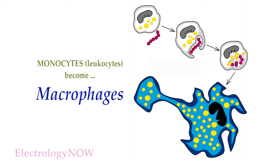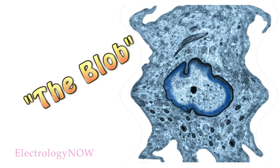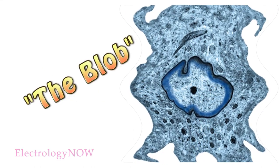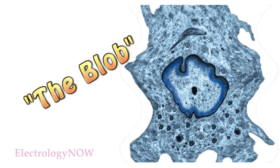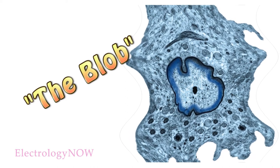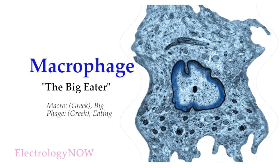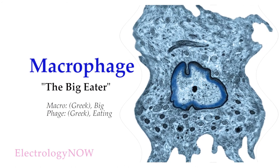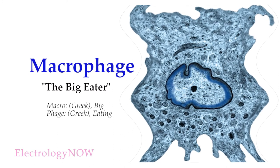As monocytes replicate, they transform into macrophages. The fantastic macrophage takes over and becomes a true superstar of the healing process. There was a film made in the 1950s called The Blob — a big lump of jelly that crept around and digested everybody it touched — a perfect depiction of the macrophage. The term macrophage is Greek: macro means big, and phage means eating. Thus, this is the big eating cell.